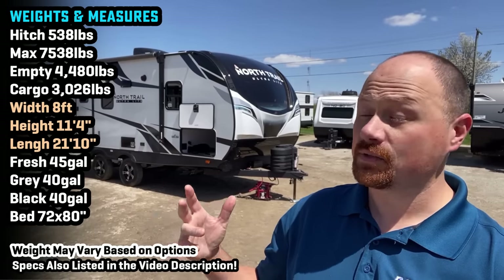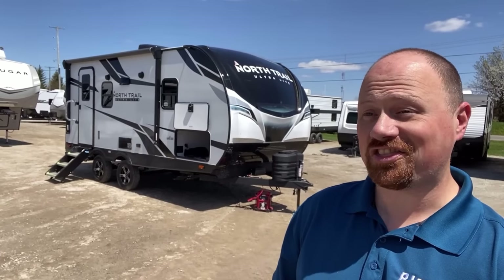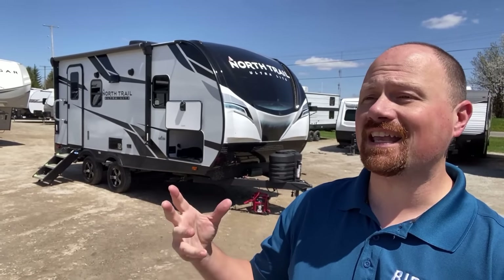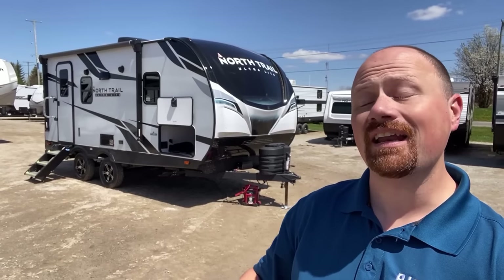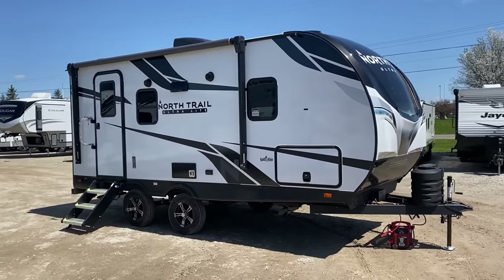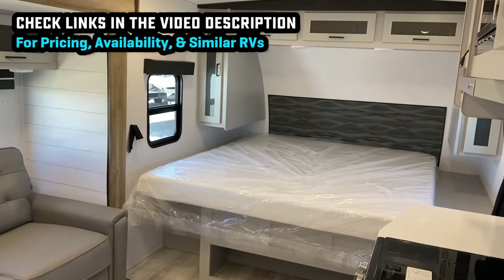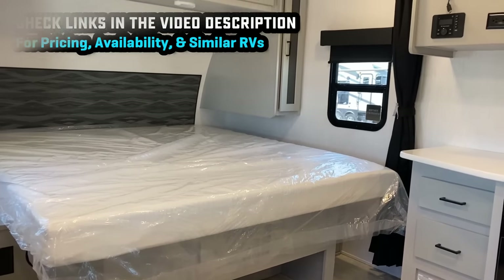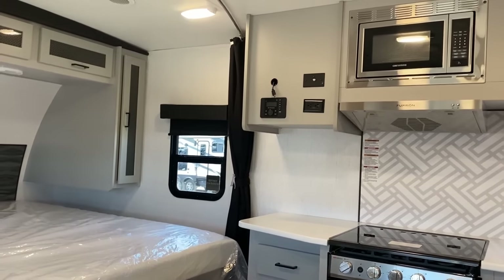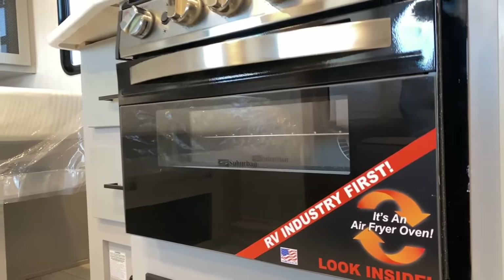Hey everybody, Josh RV Nerd here at Bish's RV with some updated footage on the 21RBSS North Trail by Heartland. This was a very popular model last year and we had a lot of comments come in. I really think North Trail did a great job of taking as many of those comments as they could and improving this product based on your feedback. They've worked hard — I'm not going to tell you it's perfect or problem-free for every single person, but if what you're looking for is big trailer features in a really small, lighter-weight towing size, they have packed a ton of content and features into this.